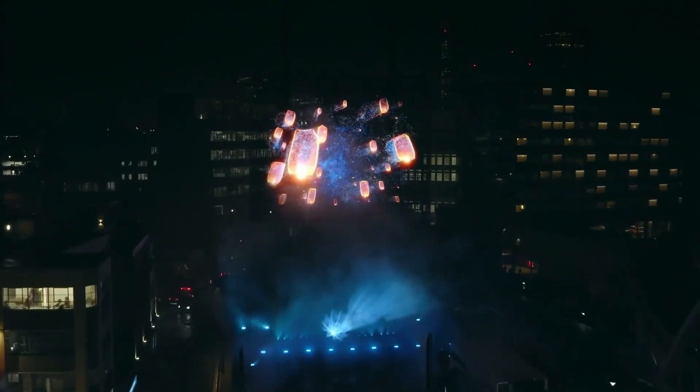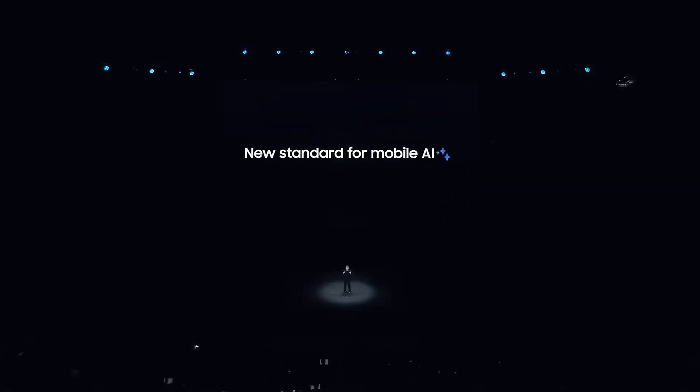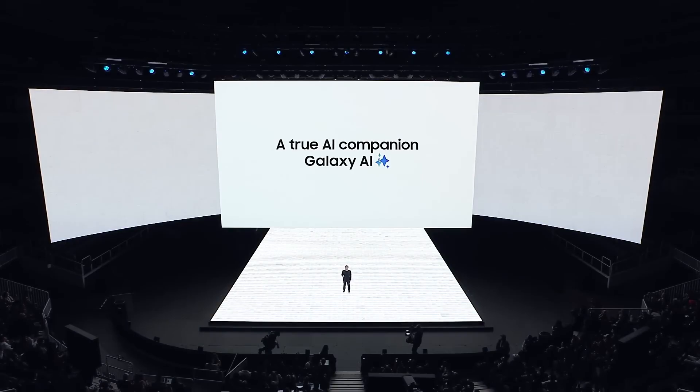The Samsung Galaxy S25 Ultra has been making waves ever since its official launch at the Galaxy Unpacked event in San Jose, California. While the entire S25 lineup, including the Galaxy S25, Galaxy S25 Plus, and Galaxy S25 Ultra, boast impressive features, there's one aspect that left fans a little disappointed.